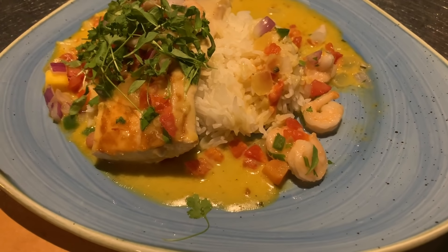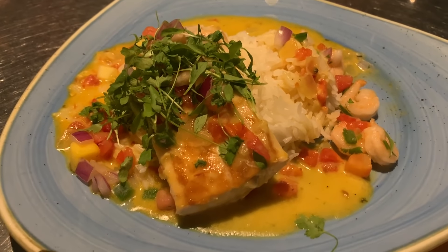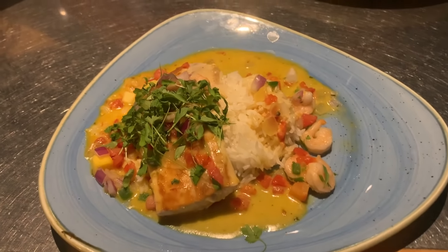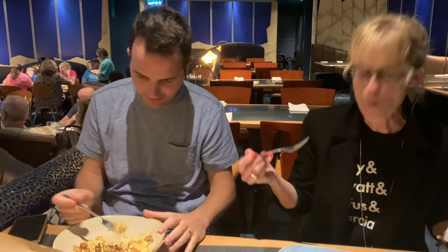I decided to try the seared mahi-mahi, and the dish was so good. It has jasmine rice and comes with a Caribbean shrimp salsa, seasoned with coconut and lime. It is really, really good. It does have a kick to it, so if you don't like spicy food, watch out. The mahi-mahi is a little on the dry side — even for my taste, which is saying something. That's something I would ding it on. But it's really good, very inventive, and all in all tasted great. It was $31.